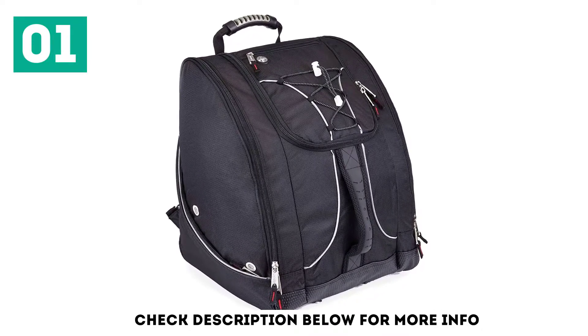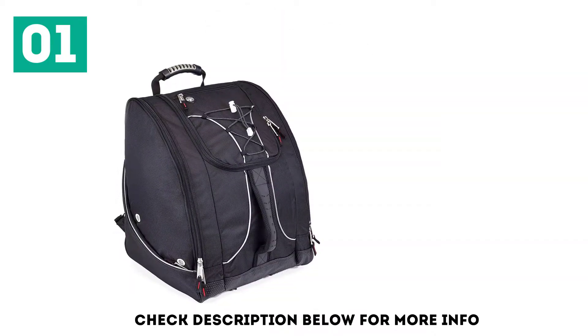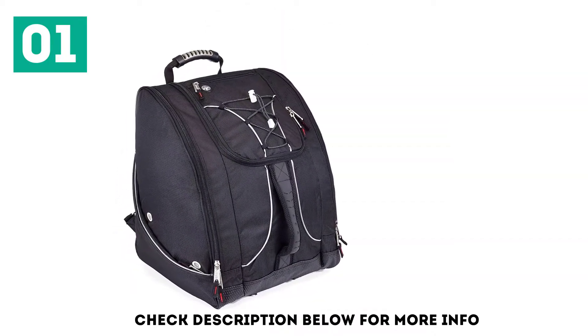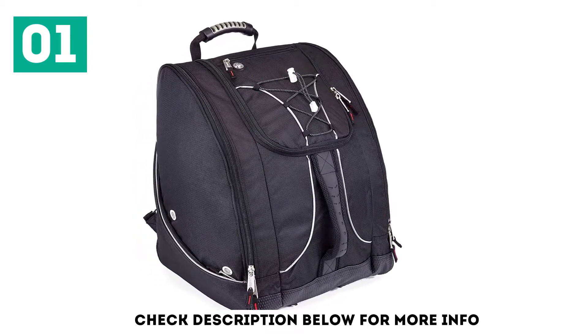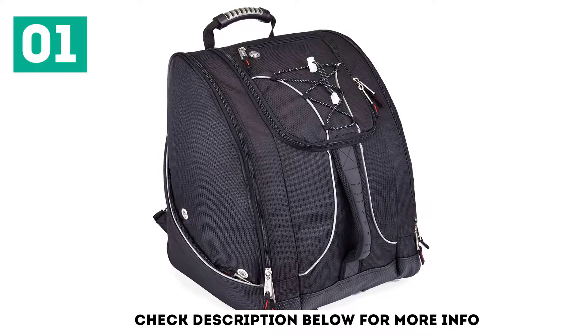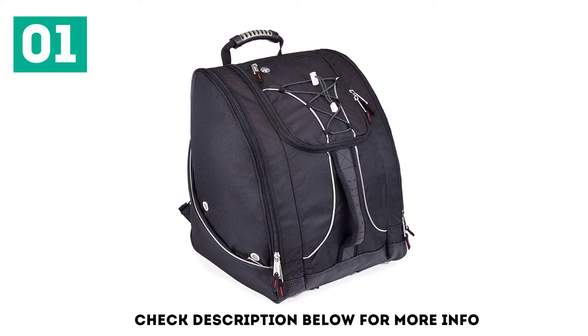External storage comes in three flavors: shock cord on top, a small zippered pocket at the top, and two small zippered pockets outside of the boot compartments. These are great for stashing a myriad of little items and your outer coat on hot days. Boot compartments are plenty large and even have a little extra room to stash a few more goodies if you're crunched for space.